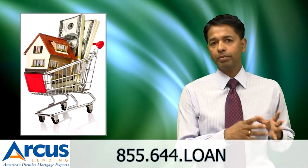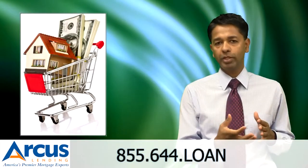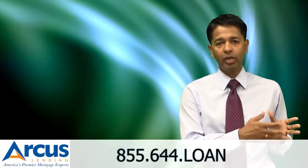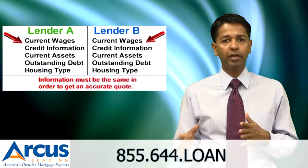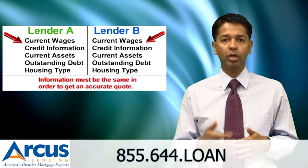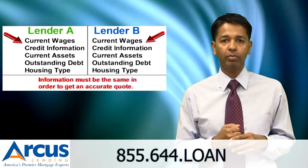One problem that I've seen in my experience is that people don't give all the information that's required for a lender to give you the right rate quote. If you go to lender A and only give half the information, and you go to lender B and give a little more information, the two lenders may give you different rate quotes — and that's not because one is higher than the other.